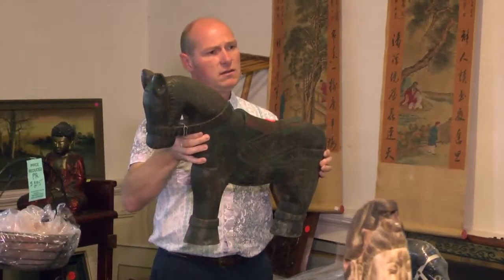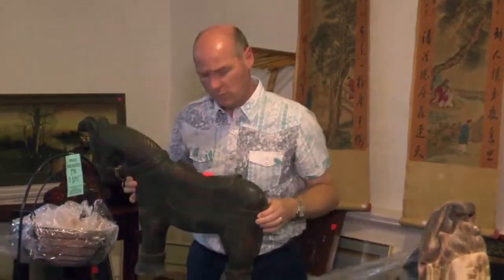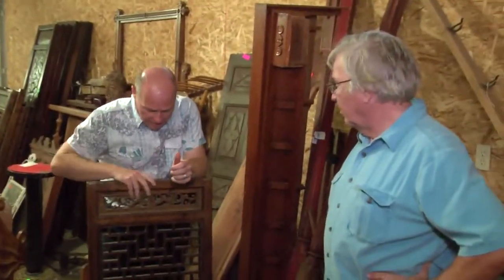Many countries do not allow items to leave their country if it's over a hundred years old. So sometimes what they'll do is list a piece as 90 years old on the sheets — they want to keep it 10 years under the cutoff to allow it out of the country. It doesn't necessarily mean it's 90; it could be 110 or 100 — that's just what they put down on the export sheets.